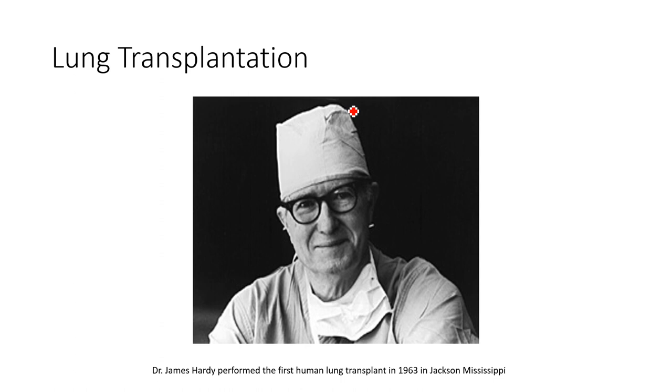Okay guys, welcome back. Now in this part of the lecture, we'll get into some of the specifics on lung transplantation.